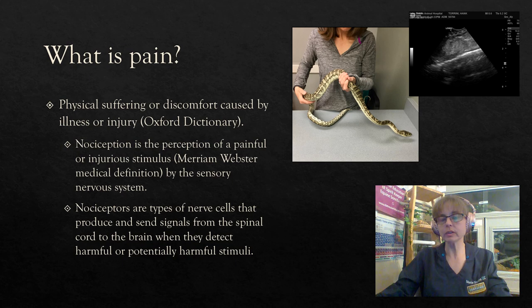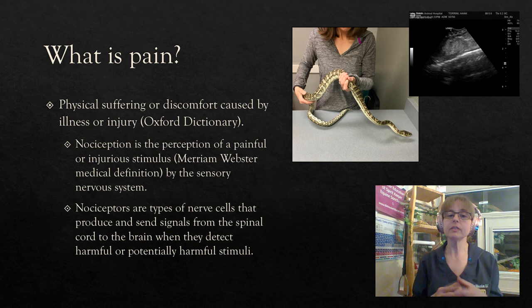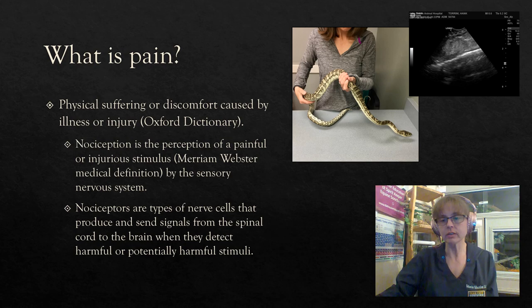What is pain? Pain is physical suffering or discomfort caused by illness or injury. This includes nociception, which is the perception of a painful or injurious stimulus by our sensory nervous system. We have nociceptors, which are types of nerve cells, and they produce signals from the point of pain origin. They send those signals to the spinal cord, and then those signals are sent from the spinal cord to the brain, where we recognize a painful, harmful, or potentially harmful stimulus that we should try to move away from or manage in some way.